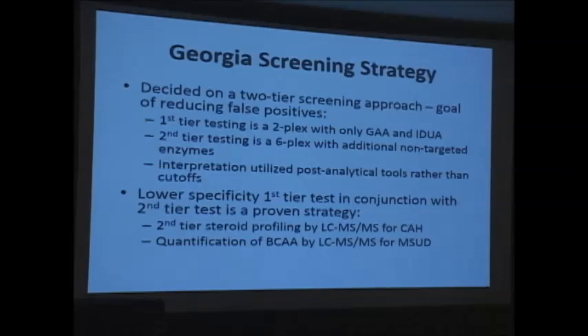If the first tier was abnormal, we did not request another sample unless it was QNS. We didn't typically have to request additional samples for QNS just for mass spec — if the enzyme assay sample was QNS, it was usually already QNS earlier in the process. This two-tier strategy of a lower-specificity first-tier test with a higher-specificity second-tier test has been used in newborn screening before, such as second-tier steroid profiling for CAH and branched-chain amino acids and alloisoleucine for MSUD.